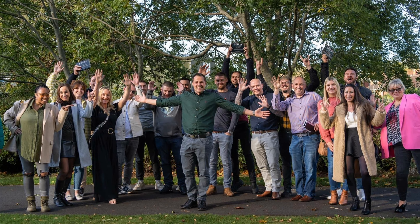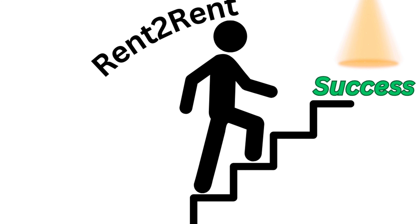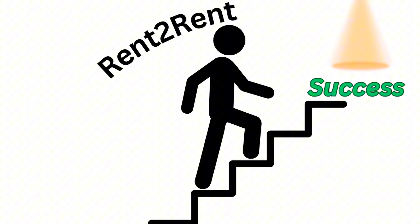You want to know how I've helped my clients secure over £600,000 worth of property deals without owning a single house? Stick around because I'm going to show you the exact steps you need to follow to set up a successful rent-to-rent business. These strategies have helped me quit my 9-to-5 job and many of my clients, and if you follow these strategies, you can do exactly the same.